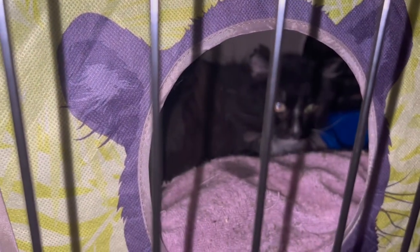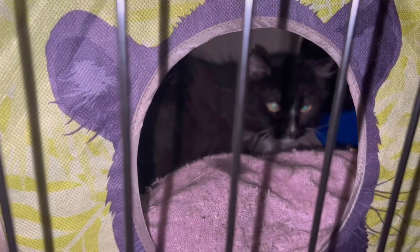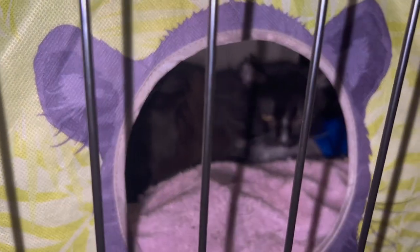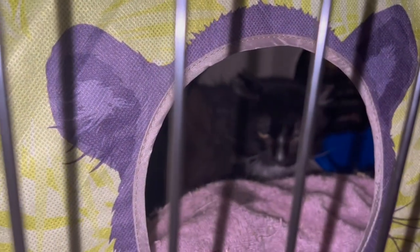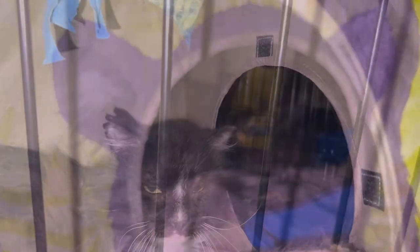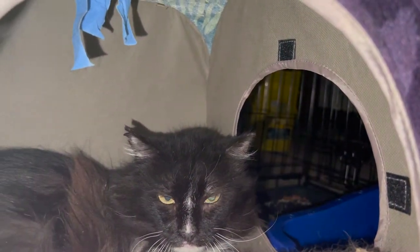It was a huge relief for me that he was finally eating, and both cats seemed to be doing well. Megatron wasn't depressed anymore, and he even scratched me when I was cleaning his litter box. Which really hurt, but at least I knew he wasn't sad anymore — he was just mad.